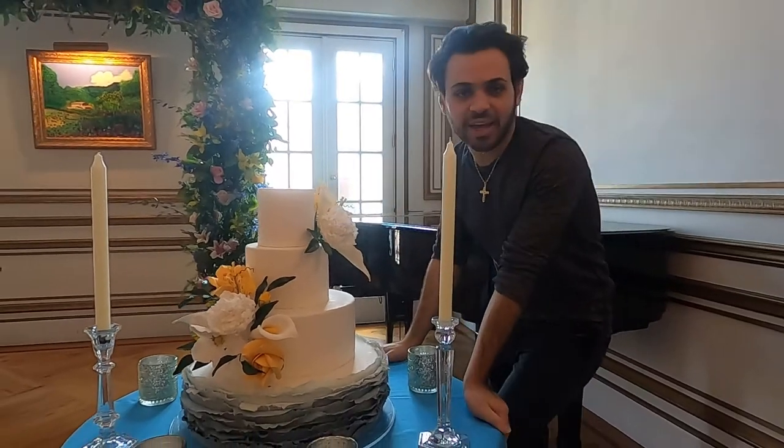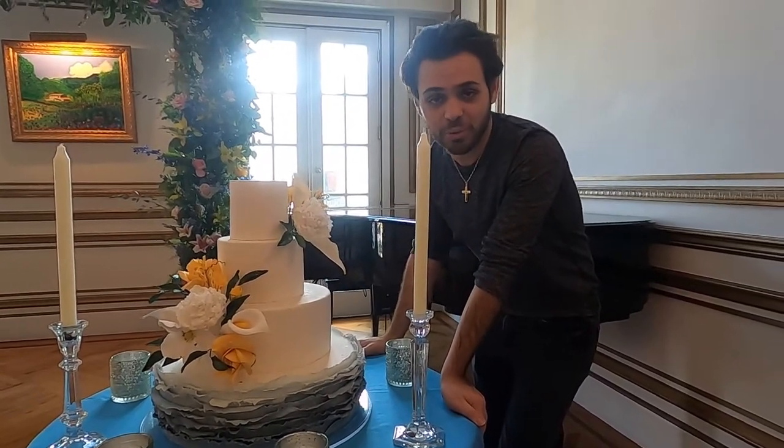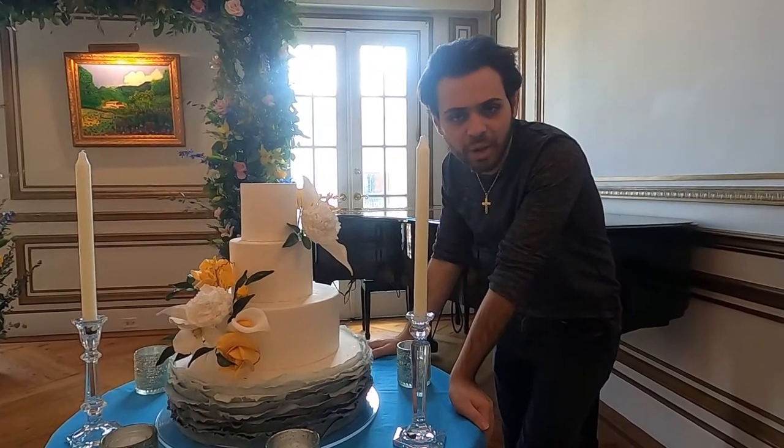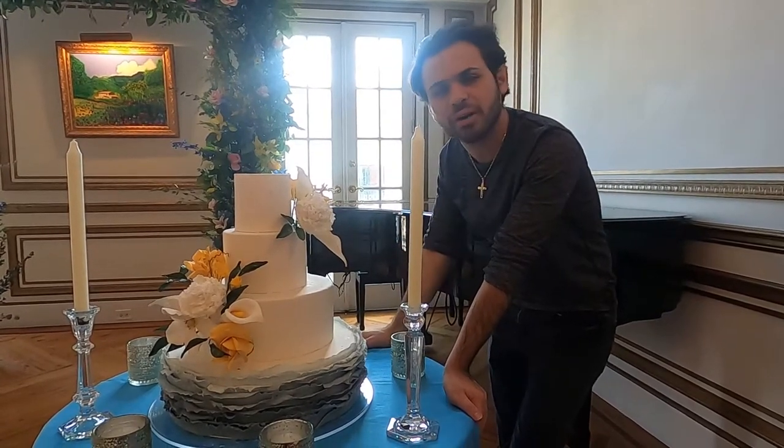A cake like this is very custom. All the cakes that we do are extremely customizable to what you're looking for regarding flowers and regarding your guest amount. A cake really comes down to all of those factors, but a cake like this would probably cost around $1,500 and up.